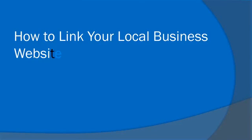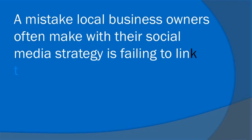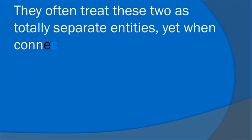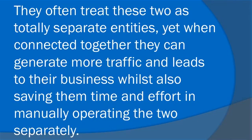How to link your local business website or blog to your Facebook account. A mistake local business owners often make with their social media strategy is failing to link their social media accounts to their website or blog. They often treat these two as totally separate entities. Yet, when connected together, they can generate more traffic and leads to their business whilst also saving them time and effort in manually operating the two separately.